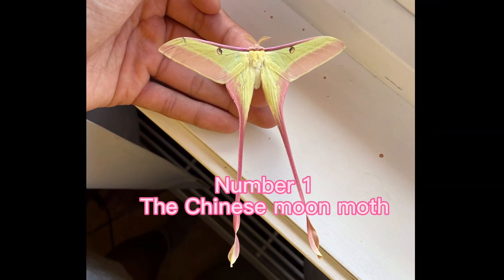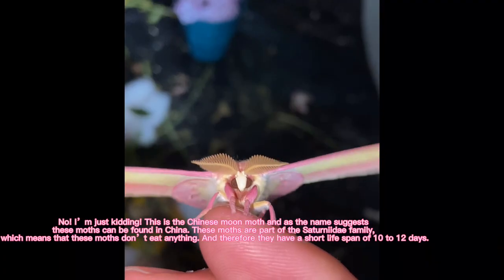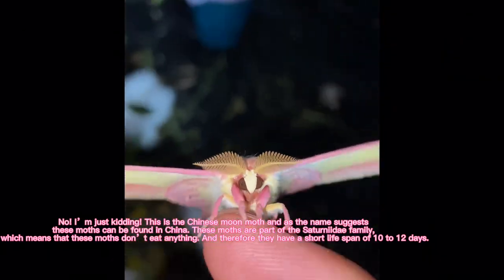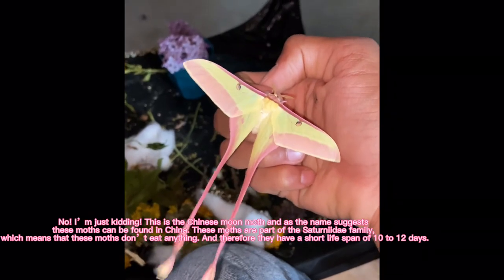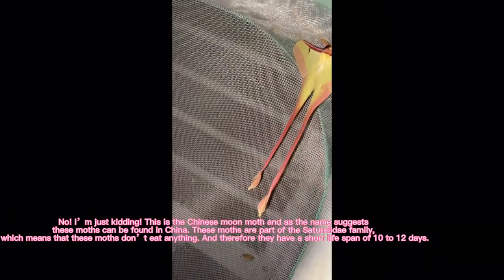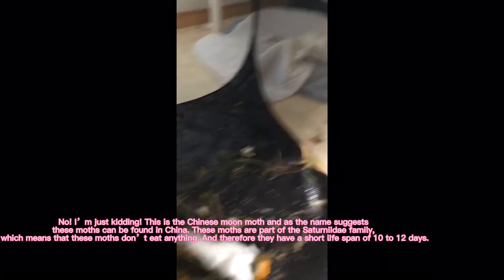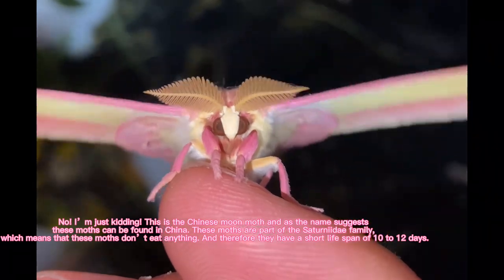Number 1: The Chinese Moon Moth. Wait, is that a real fairy? Oh my god! No, I'm just kidding. This is the Chinese Moon Moth, and as the name suggests, these moths can be found in China. These moths are part of the Saturniidae family, which means that these moths don't eat anything, and therefore they have a short lifespan of 10 to 12 days.